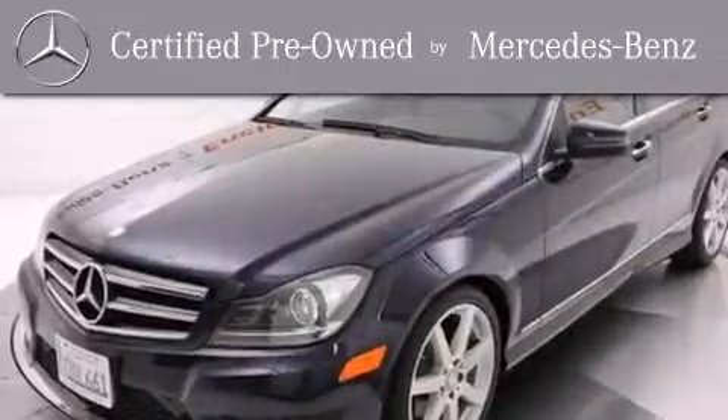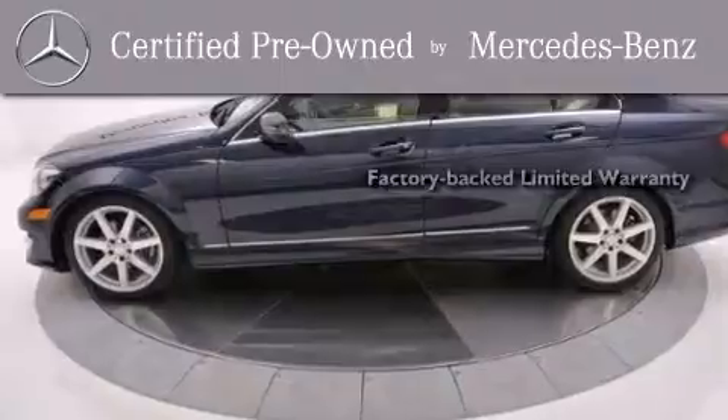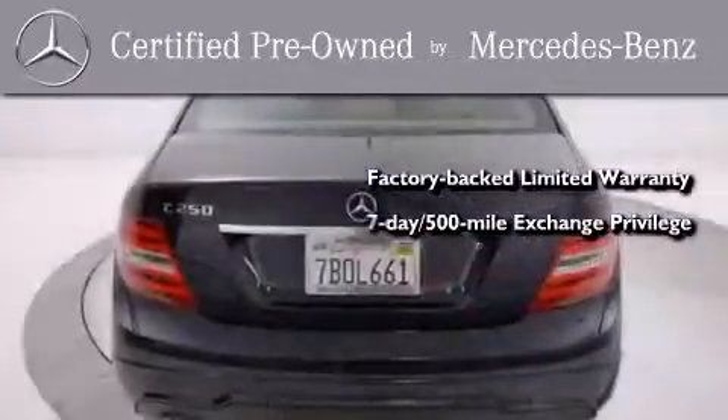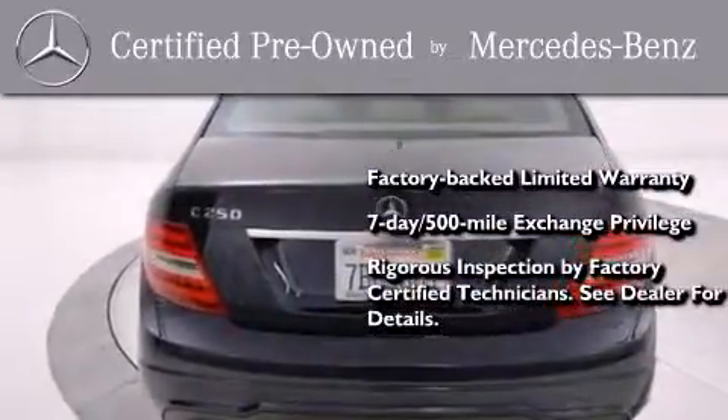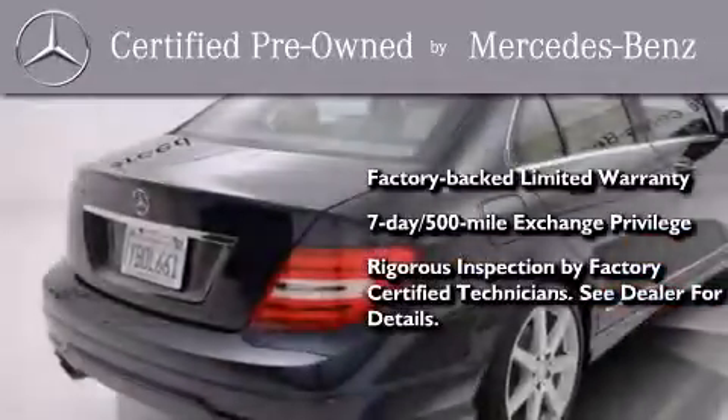This certified Mercedes-Benz isn't your typical used car. It comes with a 1-year factory-backed limited warranty with no deductible, a 7-day 500-mile exchange privilege, and virtually every system was rigorously inspected by factory-certified technicians. Consider it with confidence.